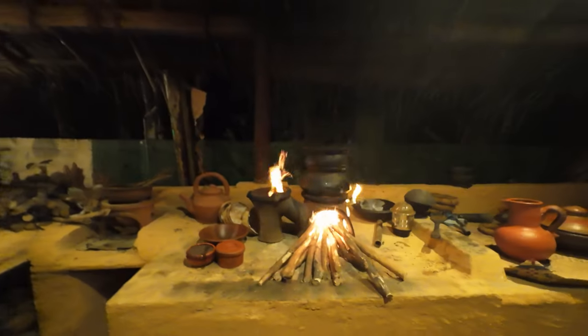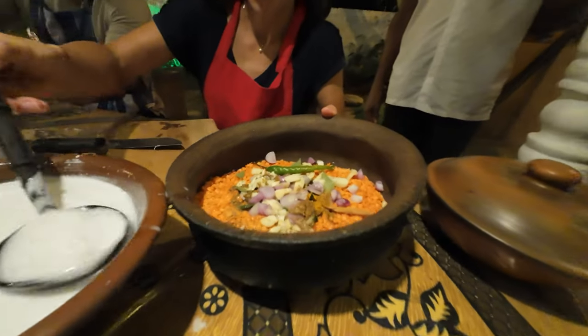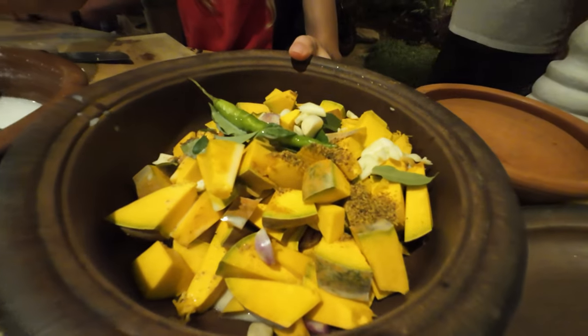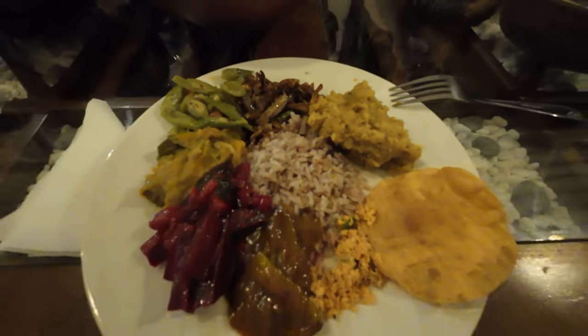An interesting thing you can do while in Mirissa is take a cooking class. We loved the local food and a cooking class was the perfect opportunity to learn more about the local cuisine, as well as to bring home some local and handmade recipes.